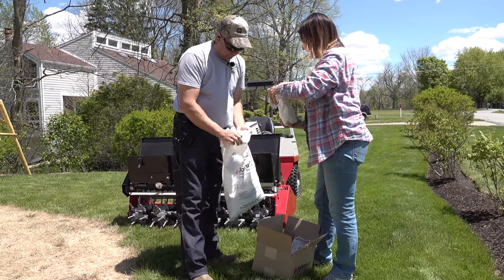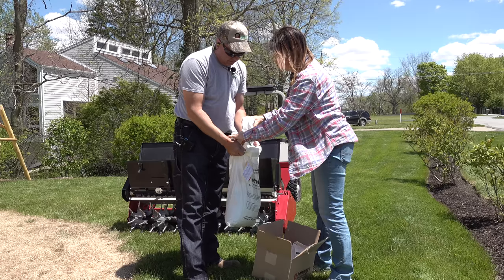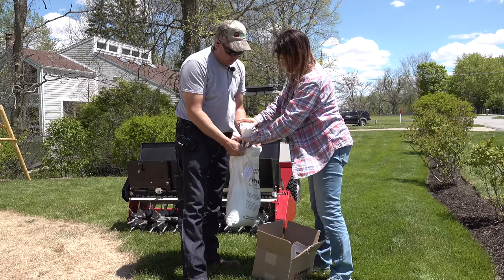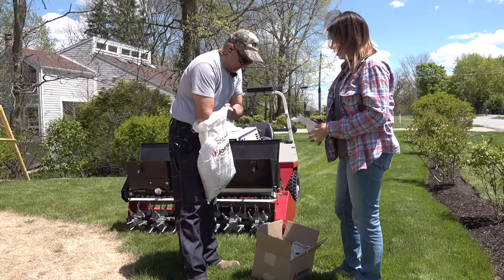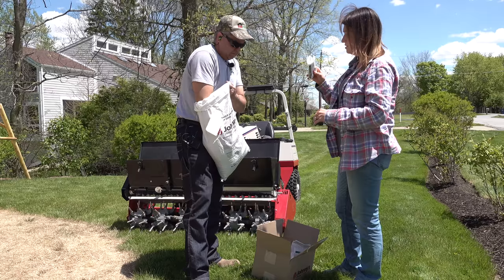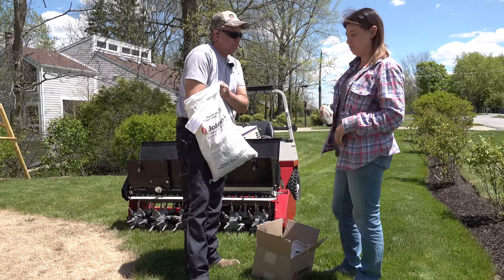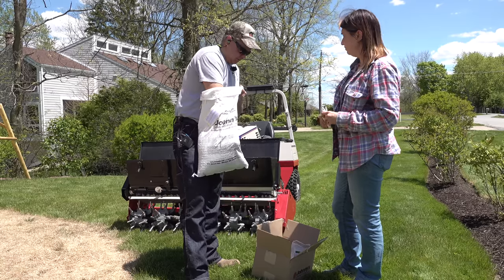One of the areas has more annuals than the other, and one has perennials. So how did you choose your seeds, what did you want in here? It's all a bee-friendly mix, so bees can make their honey from it, but it's also all-season — it starts in the early spring and goes all the way to late, late fall.